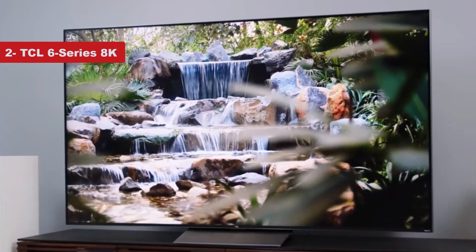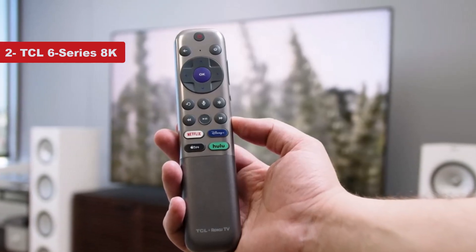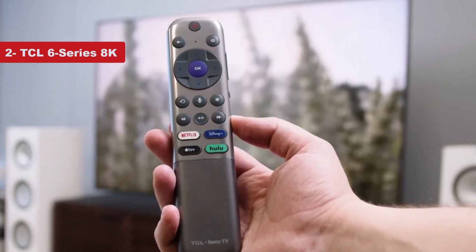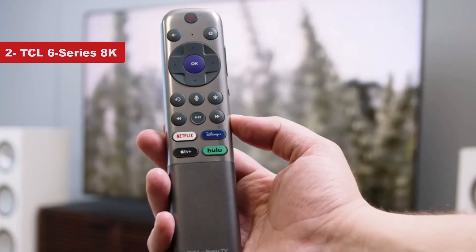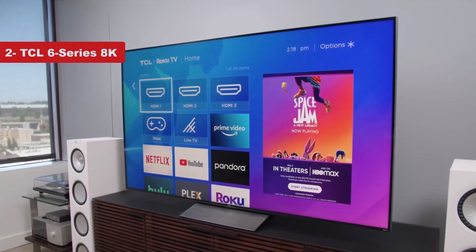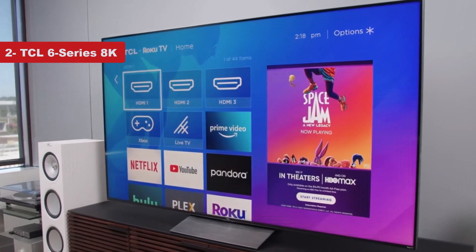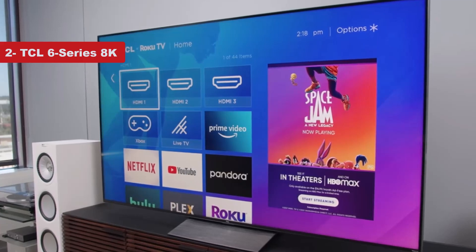The game mode also automatically lowers input lag and response times for faster reactions and to reduce screen tearing and stuttering that can ruin your play session. The 6 Series has 4 HDMI inputs so you can connect multiple consoles, and the back of the TV has integrated cable management channels to help keep your gaming space looking neat and organized.